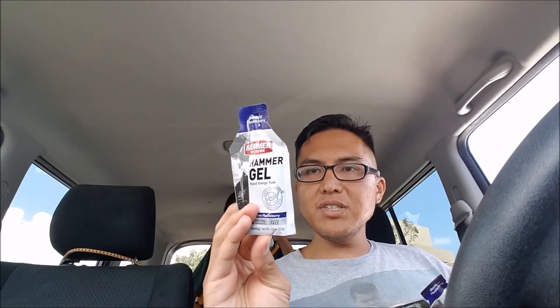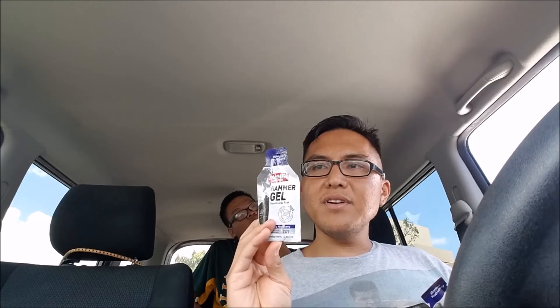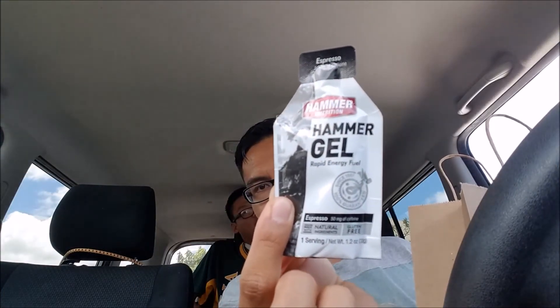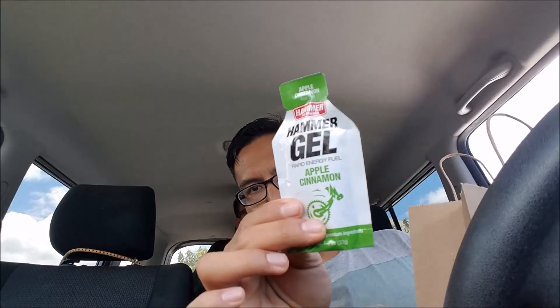It's got carbohydrate sugars in there, and it says use 15 minutes before and every 30-45 minutes during. I picked these up because they are 1.2 ounces, so I can bring them on the plane — TSA allows 3-ounce bottles. I also got Espresso 50mg caffeinated Hammer Gel, and apple cinnamon Hammer Gel.